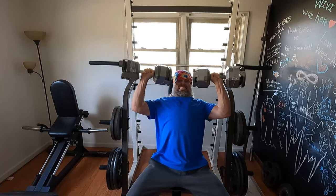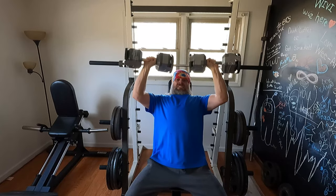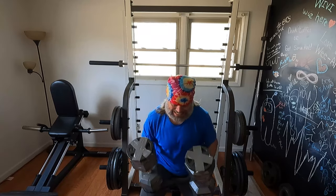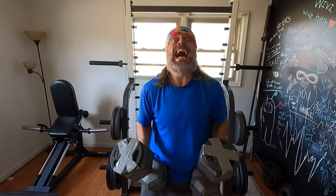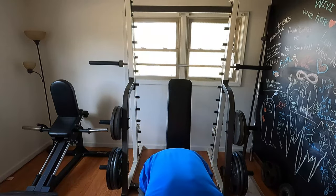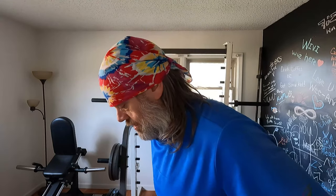Yes! Two, three, four, five, six — yeah! Did you just see that guys? Let me catch my breath — I'll get back with you.